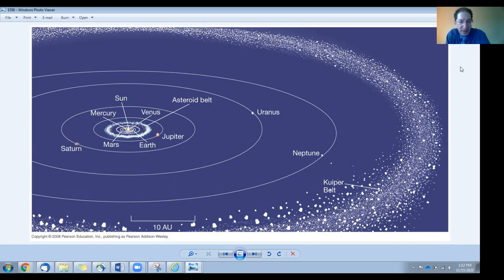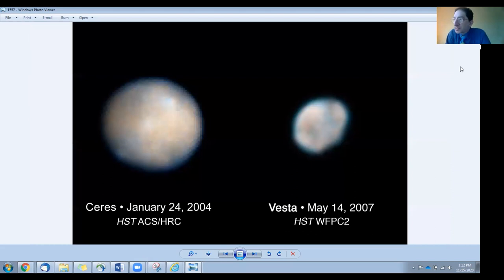Most asteroids are located between Mars and Jupiter in a band, but they also have other locations. The largest asteroids in the asteroid belt — the largest asteroids period — are Ceres and Vesta.